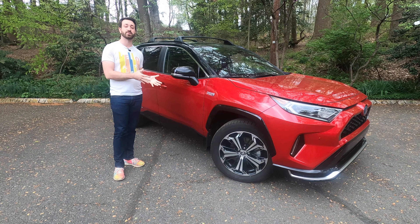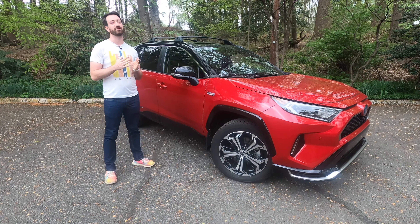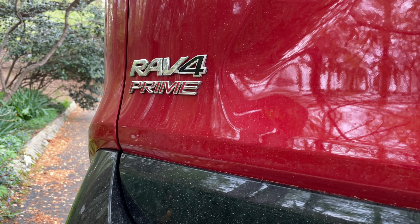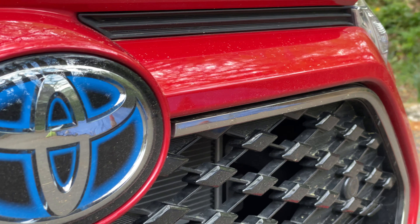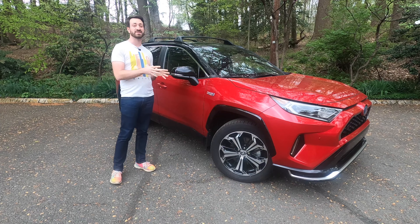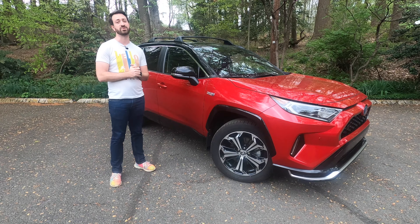For the 2021 model year, Toyota has taken this RAV4 and changed the drivetrain just a little bit to add one more option for buyers, in the form of a plug-in hybrid. That is what Prime stands for in the Toyota lineup — they have the RAV4 Prime and the Prius Prime, both plug-in hybrid vehicles. Let's talk about what's different as a plug-in hybrid, how it compares to the regular hybrid, and then we'll get it out on the road.